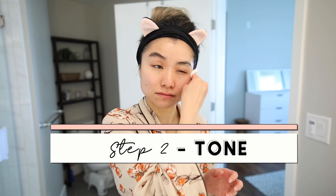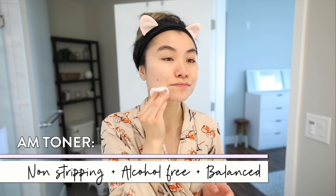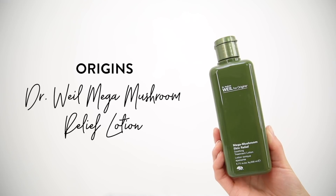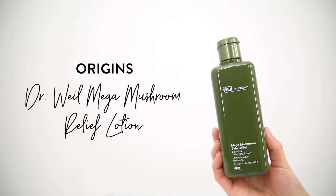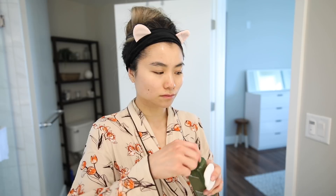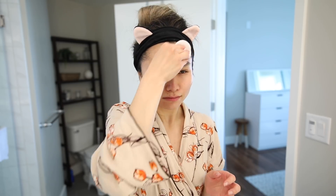Moving to step two: tone. Toning is what's going to get anything you missed off your face. My AM toner I like to be non-stripping, alcohol-free, and super balanced. My go-to right now is the Origins Dr. Weil Mega Mushroom Relief Lotion, specifically focused on calming and soothing. This stuff is a godsend whenever I have red flare-ups or a very irritated red greasy nose. I do a few drops onto a cotton pad and wipe it all over my face — along the hairline, underneath the chin, behind my ears, my neck, my chest. It's also great at helping me balance all the sebum. I just do it as a nice refreshing wipe to get that canvas prepped for all my moisturizing products. At night I use my Son and Park Beauty Water for a more enzyme treatment, but in the morning I like it to be as gentle as possible.